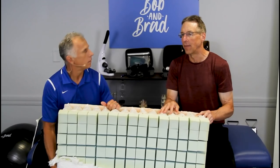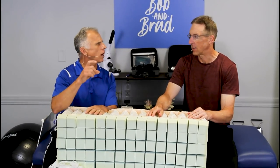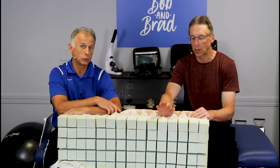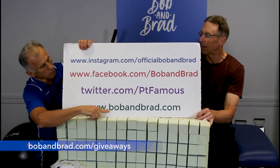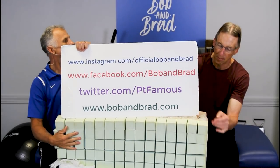Unless you have pain all the way into the hand, then it gets a little more complicated. By the way, if you're new to our channel, please take a second to subscribe to us. We provide videos on how to stay healthy, fit, and pain-free, and we upload every day. Also go to bobandbrad.com, go to the giveaway section — we are giving away the big prize, the SleepOvation mattress.